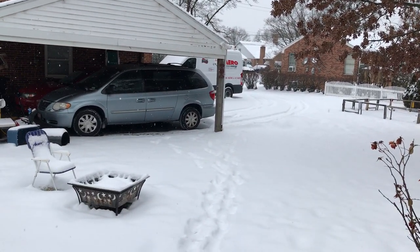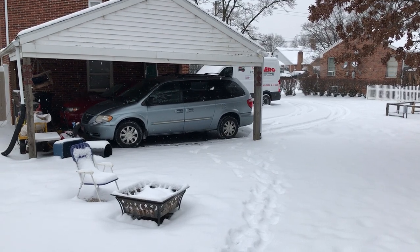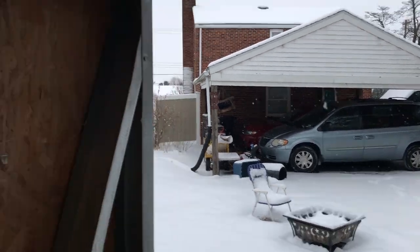You ever hear my song 'Minivan' off the latest album? That was the inspiration behind it — that's my minivan. Rick wrote the song after I bought it: 'I used to be cool, but now I drive a minivan.'